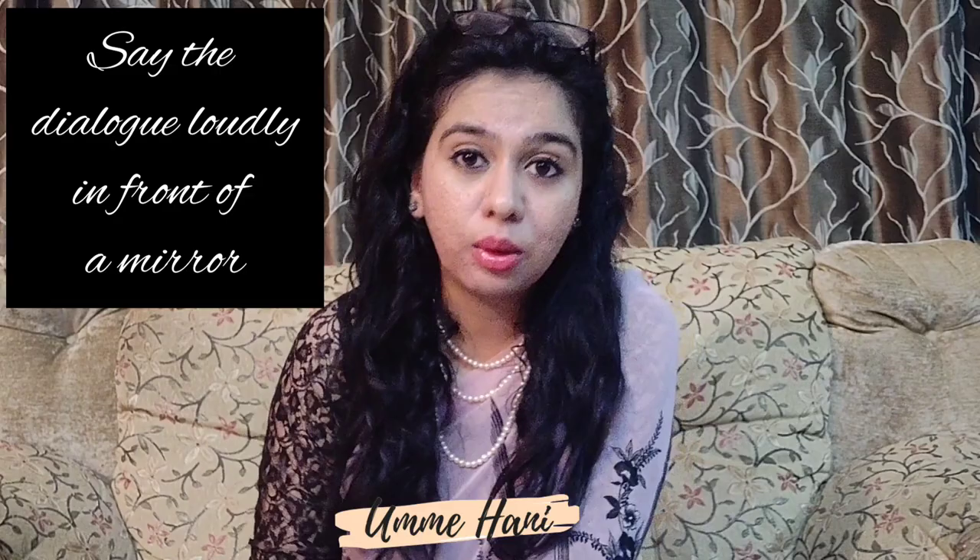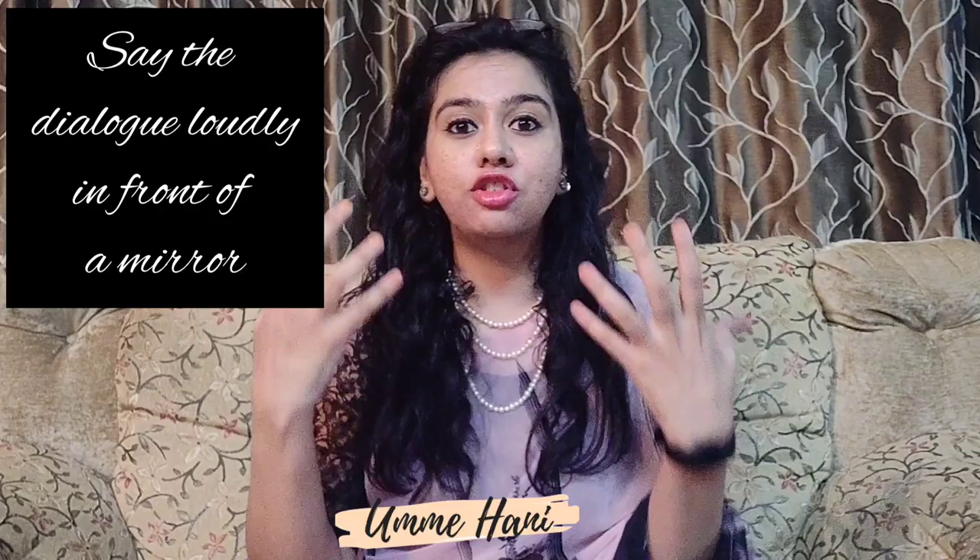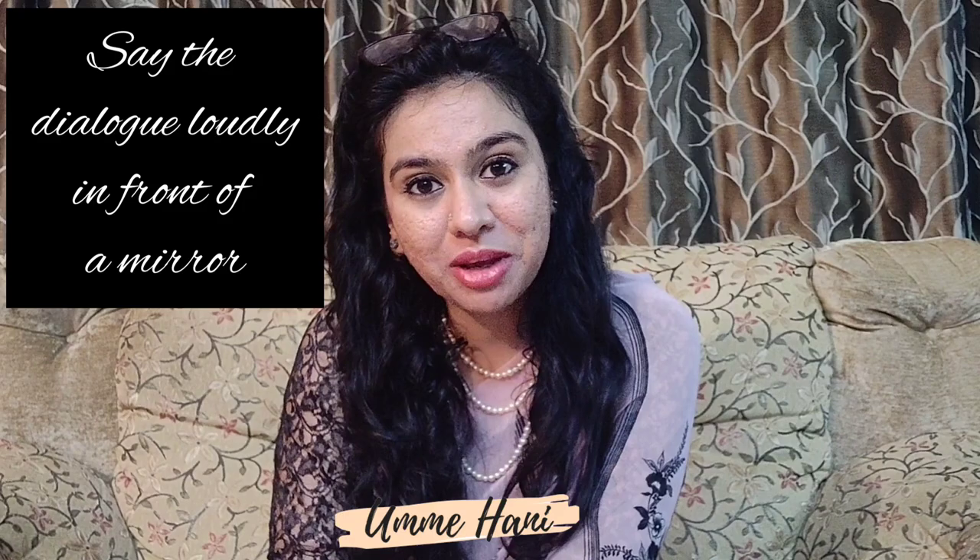The eighth tip is to read out the words you have written, loudly. Stand in front of a mirror and read out these words or sentences loudly until you get them right. When you stand in front of a mirror, you assume there is another human being standing in front of you — and honestly, not every human being will have the patience to listen to you over and over again.